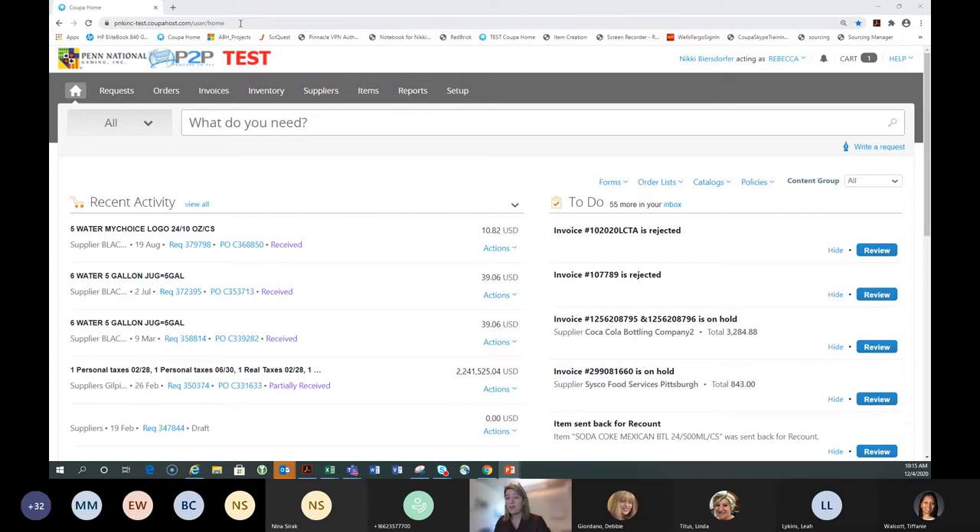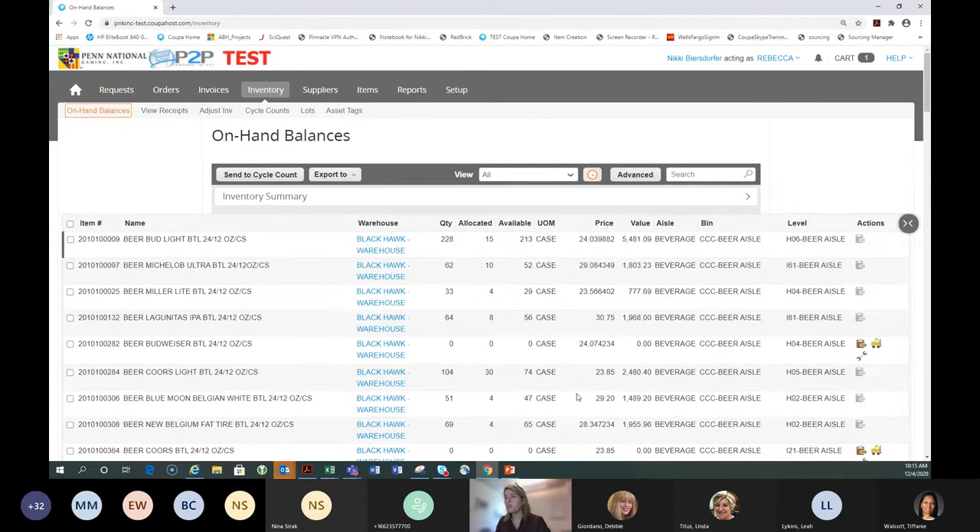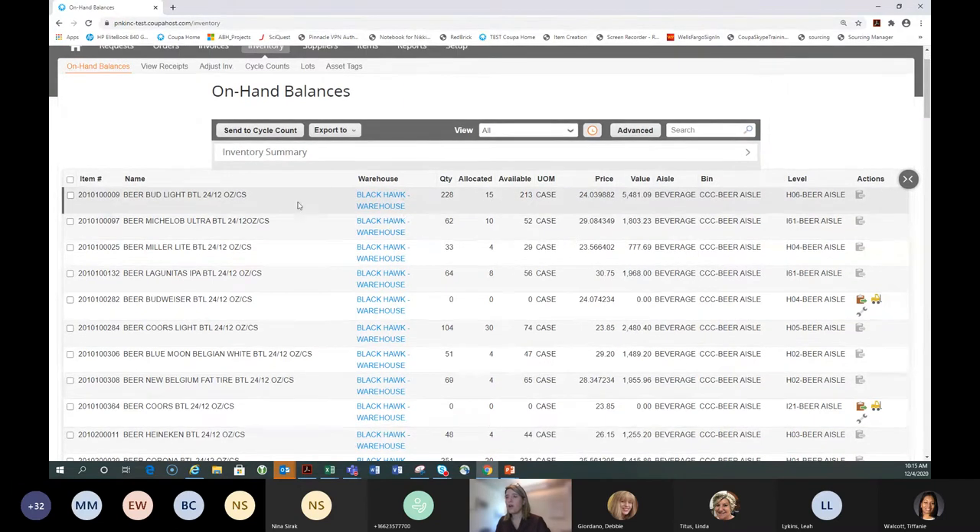Coupa is cloud-based, meaning you do not have to be on the network, you don't have to sign into a network, and you don't have to VPN in to use it. You just need a valid email address — I'll be sending that out later. Coupa live works the same way. In today's demo I'm going to be acting as Rebecca, our controller here in Blackhawk, so we're looking at her access. To start an adjustment, go to the Inventory tab.